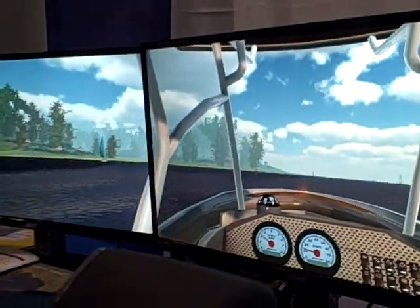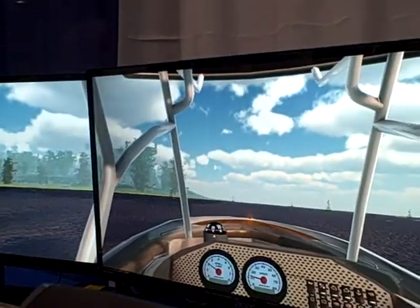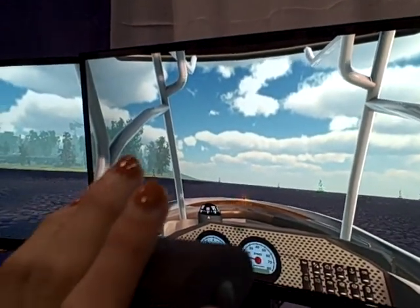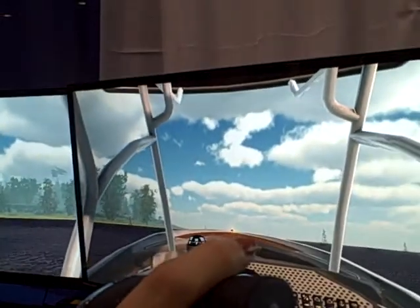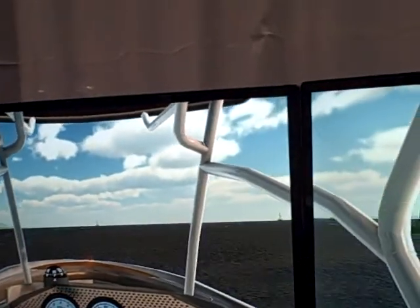As an instructor, you can also change the wind and the current — direction and intensity — to make it tougher for the docking exercises, so students learn that way. I'm going to bring it up on a plane so you'll see the trim action.